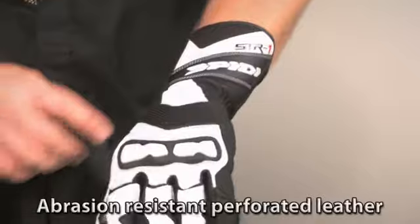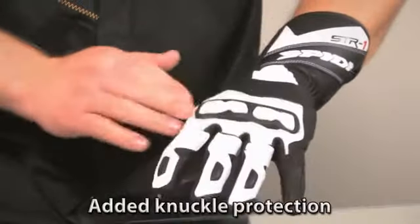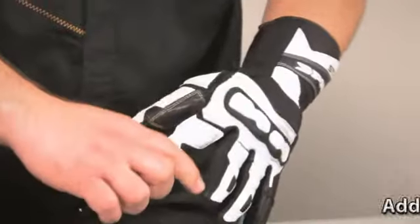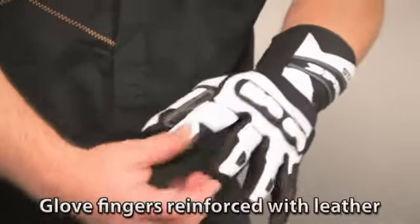As you can see with this glove here, it's got your perforated leather here. It's got your hard knuckle system up through here. They don't cheese out and put nylon or textile or anything in the inside of the fingers — it's all leather there.